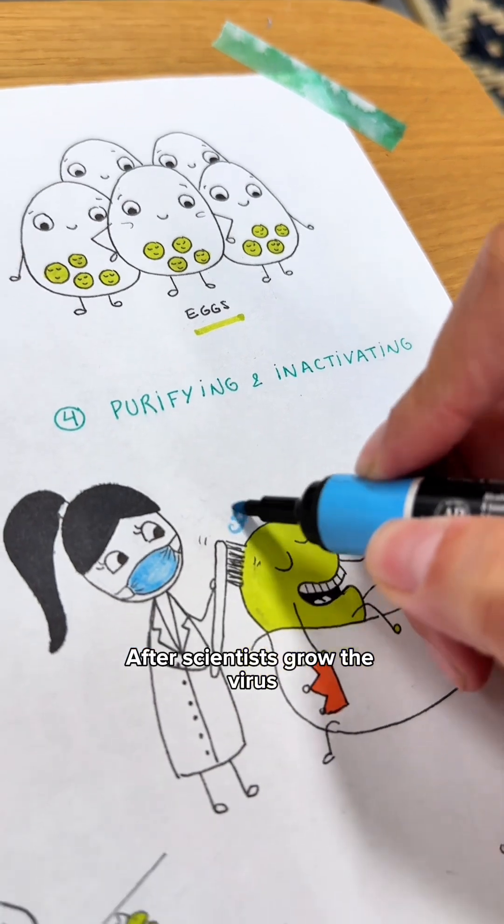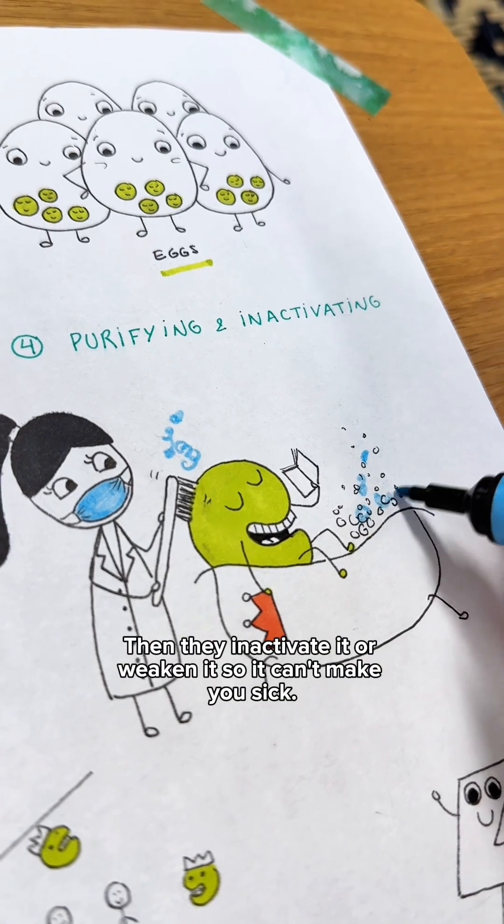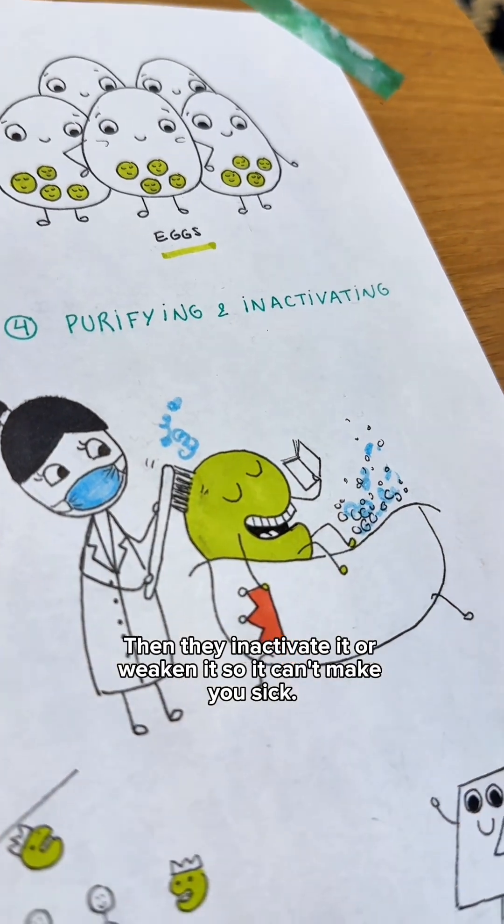After scientists grow the virus, they clean it up, removing anything that may cause harm. Then they inactivate it or weaken it so it can't make you sick.